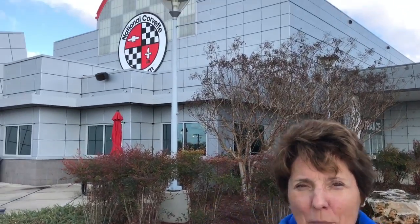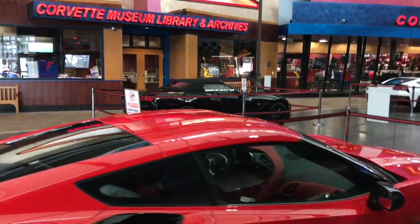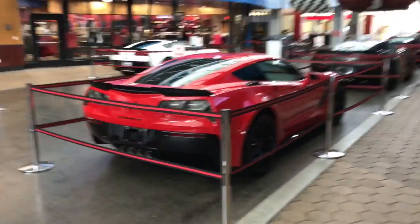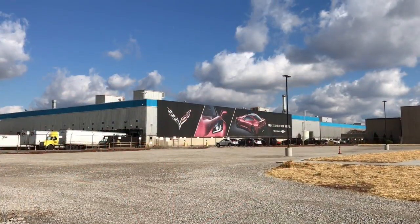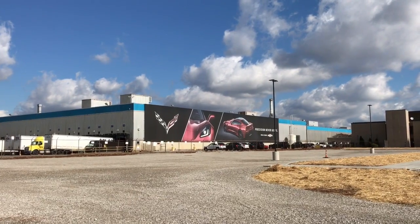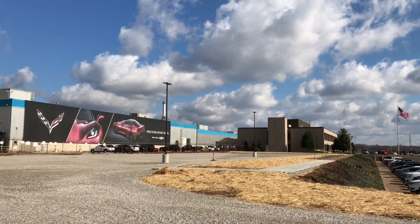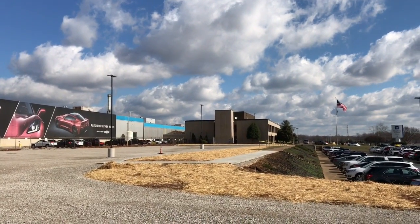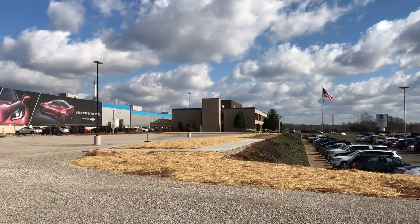Stop number two is the National Corvette Museum in Bowling Green, Kentucky. Why Bowling Green? Because this is where they build the Corvette. The Corvette has been an American automotive icon since 1953, and here's where they're built — Bowling Green, Kentucky.